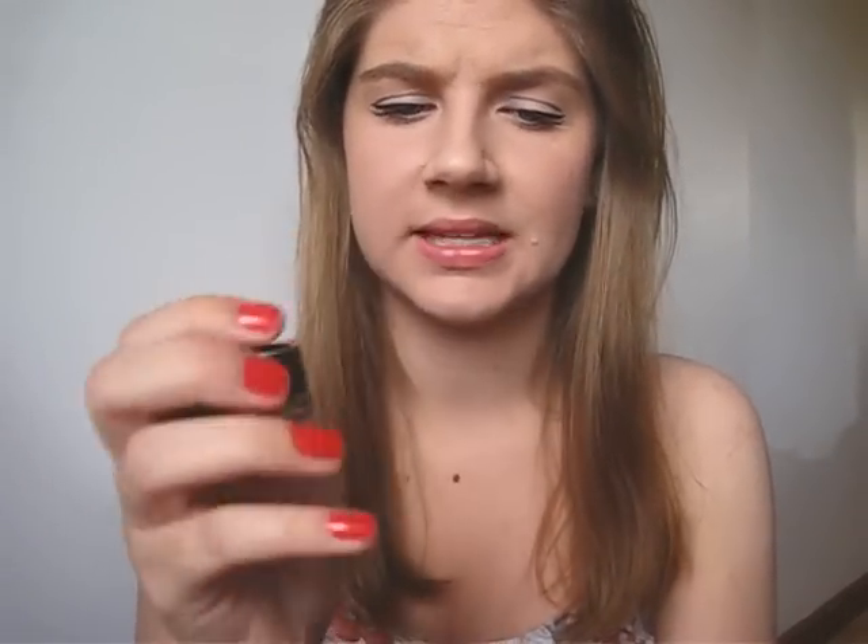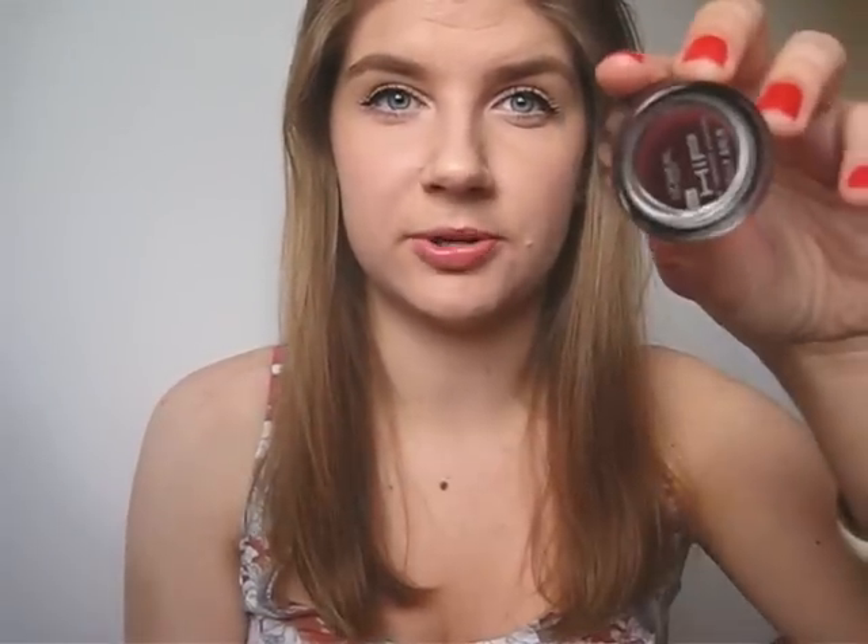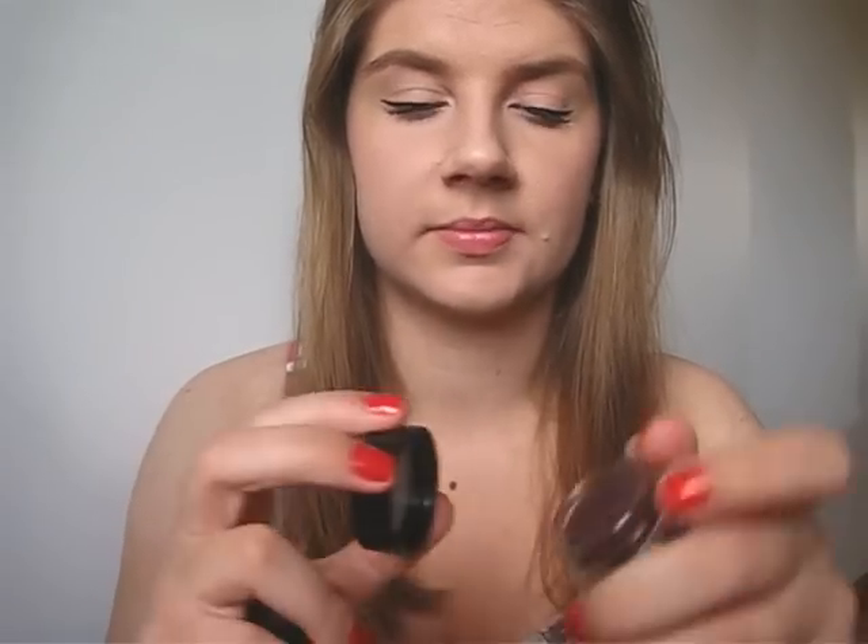This is the L'Oreal Hip Jelly Balms and I've got three. I've got a light pink one which I think is called Plush or something like that. Then I have Luscious, which is a really pretty kind of burgundy plummy colour. And then I have Savory, which is a peachy colour. I haven't opened this one yet though because I don't want to open everything I have and have them expire before I can use them up.